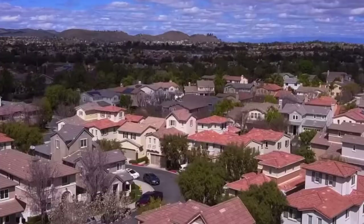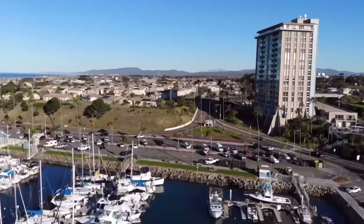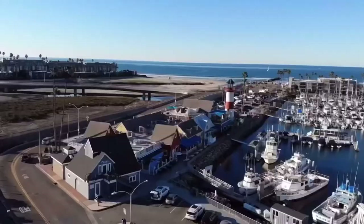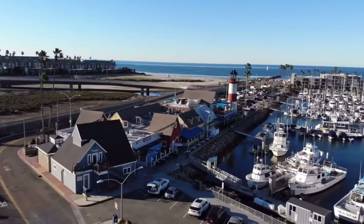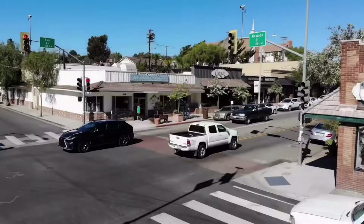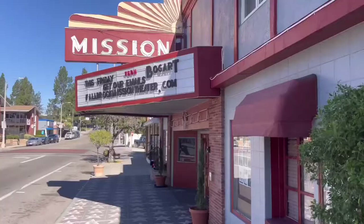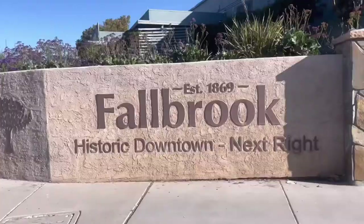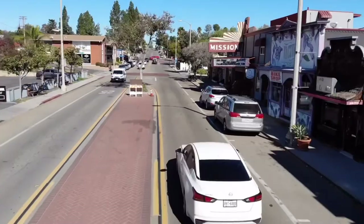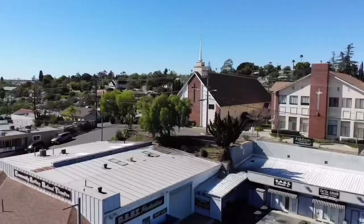Oceanside is known for the beaches, surf, and laid-back vibe with an active tourist presence. It's very popular because of the Oceanside Pier and Oceanside Harbor, which both have lots of restaurants, bars, and shopping. Fallbrook offers more single-family homes with yards because it's more inland with more space and a quieter atmosphere. The Fallbrook Village is a quaint place with local shops, restaurants, great hiking trails, and outdoor activities.